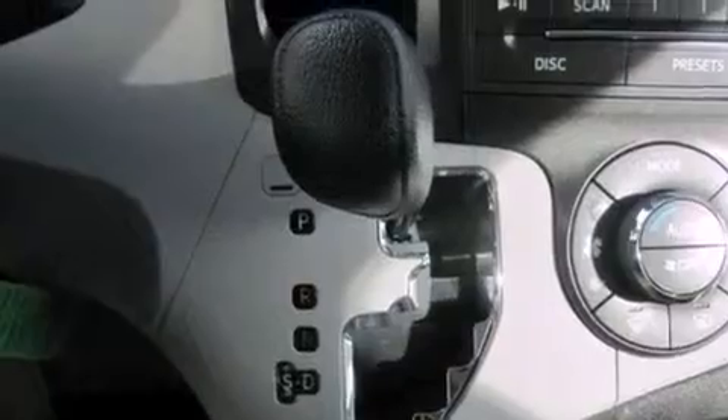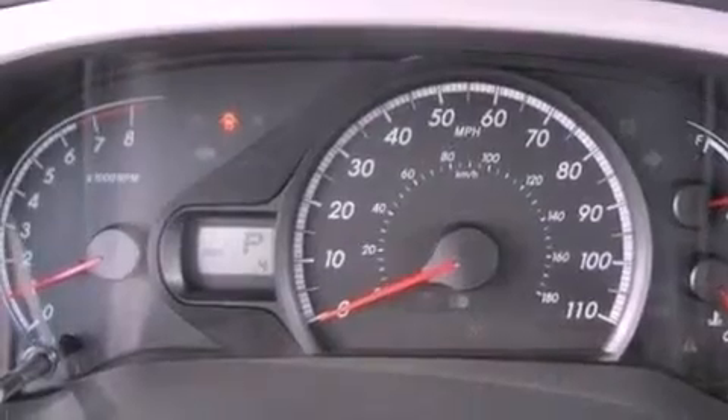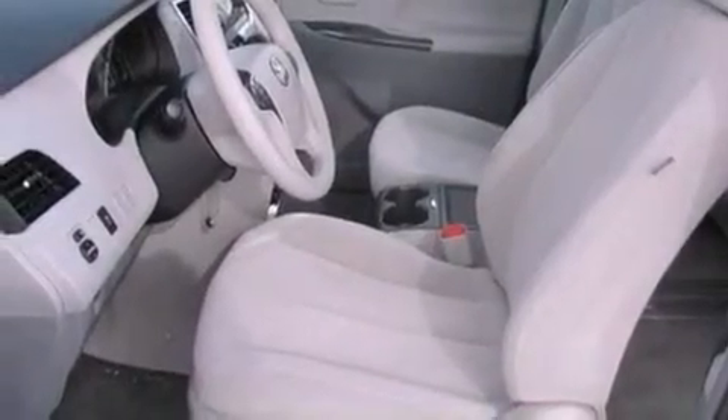A power driver's seat, air conditioning with automatic climate control, cruise control, a CD player, a rear spoiler, an engine immobilizer theft deterrent system, a passenger side vanity mirror, rear impact crumple zones, and a split folding rear seat.